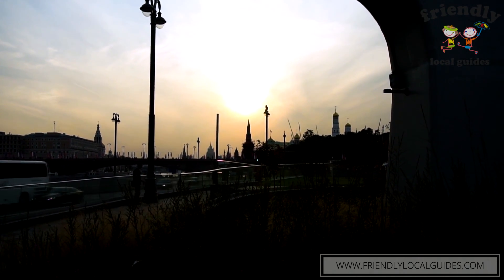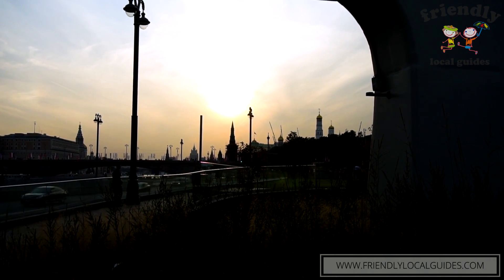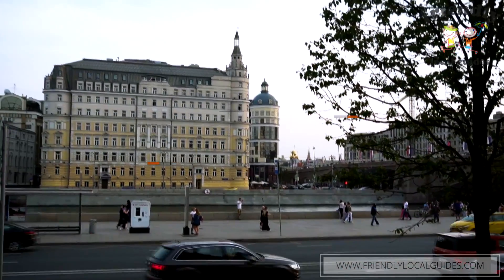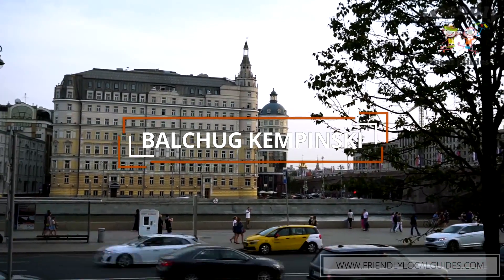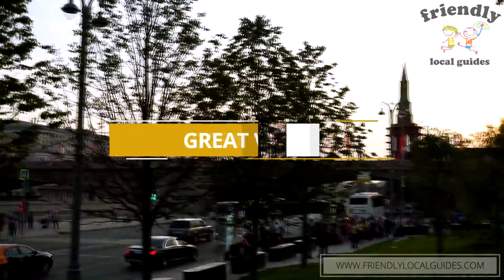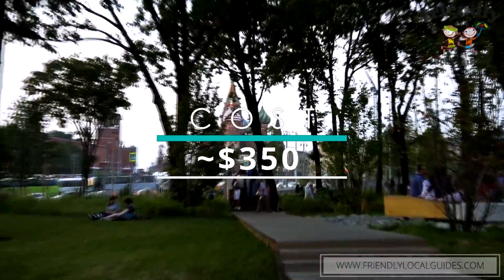We have one of the hotels there called Balchug Kempinski. It was a place where all of the artists used to rent their flats and apartments. It still has a very privileged location with a view right onto the Kremlin and the presidential administration building. The prices in Balchug Kempinski are the same as in the Ritz-Carlton, as it is one of the top hotels of Moscow. In the Balchug area near the Tretyakov Gallery, you can feel casual and go to any restaurant and order whatever you want — it's a more chilled atmosphere.